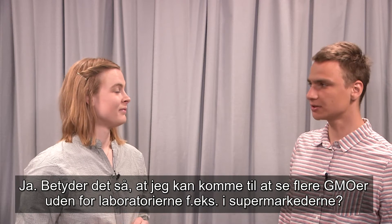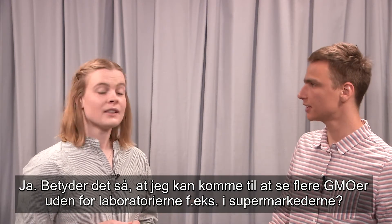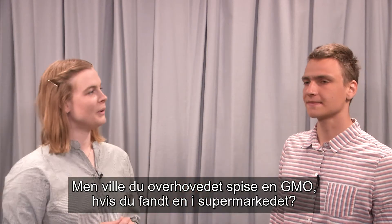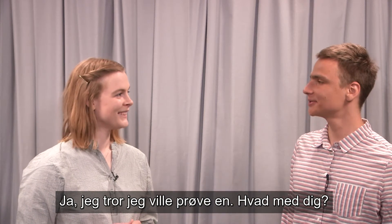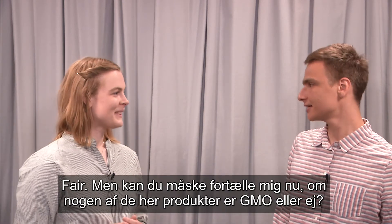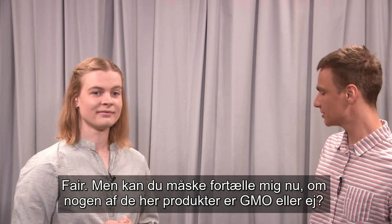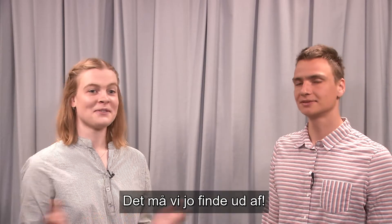Yes, but also outside of the lab, I might see more GMOs, for example in the supermarket, you're saying? Yeah, could be. But would you even eat a GM crop if you found one in the supermarket? I think so, yes, I think I would try one. What about you? Would you? I'd rather not eat a GM crop if I had the choice. Okay, that's fair. But maybe you can tell me now, is any one of those items a GMO here, or all of them? I guess we have to find out.